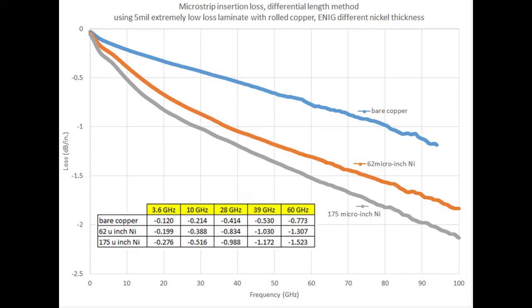This chart compares microstrip circuits — three circuits based on the exact same material, 5 mil RO3003 laminate with rolled copper. The bare copper microstrip circuit is the blue curve, the ENIG circuit with thin nickel plating is the orange curve, and the gray curve is also ENIG but with very thick nickel plating. There's a significant difference between the bare copper circuit and either ENIG curve, confirming that ENIG increases overall insertion loss. There's also a notable difference between the orange and gray curves — the difference in nickel thickness only — which is within the range to be expected from large volume production. The difference at 60 GHz is about 0.2 dB per inch for insertion loss.